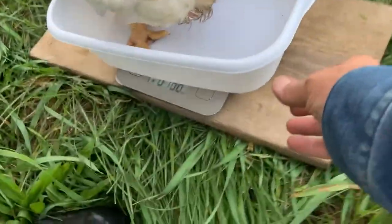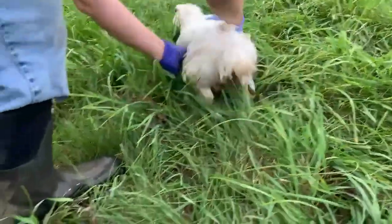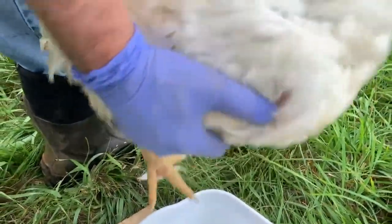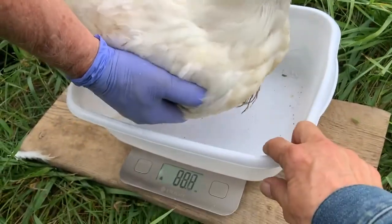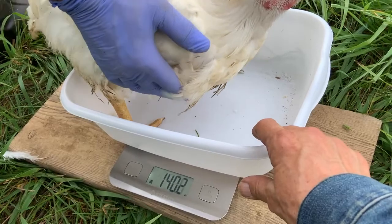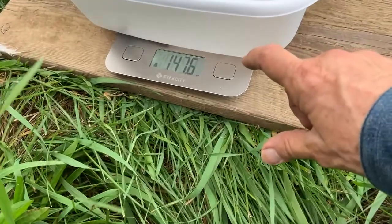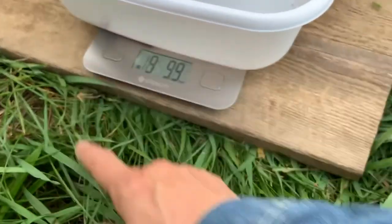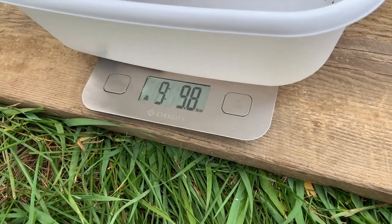This chicken doesn't want to be weighed. Okay, I'll just kind of hold it. Nine pounds, four ounces.